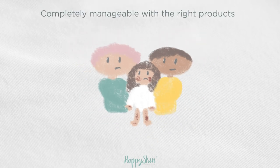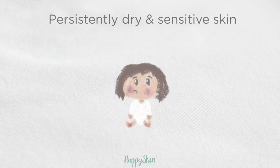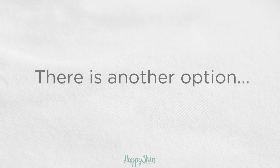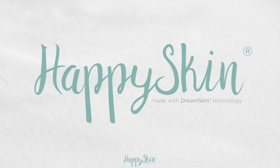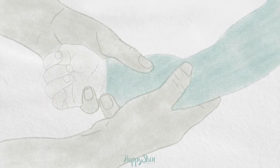Dry and sensitive skin can cause lots of stress for babies and parents alike, but remember that it is completely normal and manageable with the right products. If your baby has persistently dry and sensitive skin and messy moisturising creams and fragrance-free detergents don't seem to make a difference, there is another option.